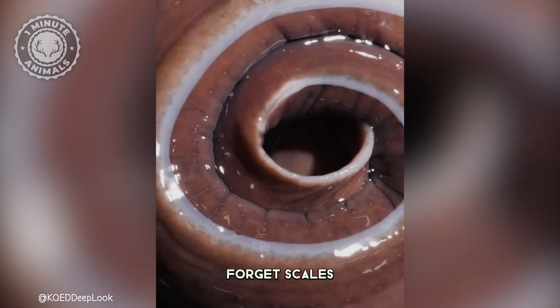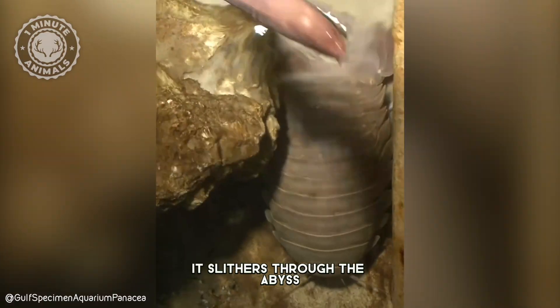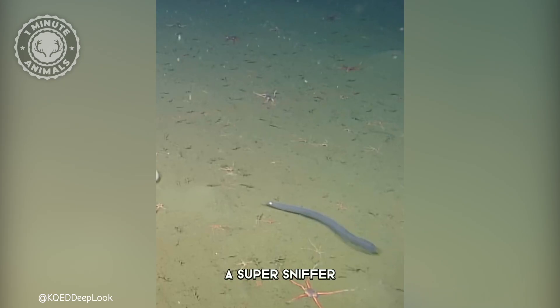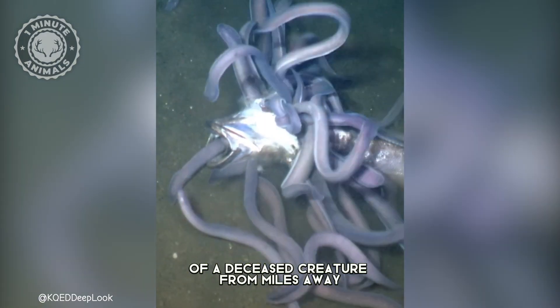This is the hagfish. Forget scales, forget bones, even a jaw. Wrinkled and pale, it slithers through the abyss with a single powerful nostril — a super sniffer that detects the faintest whiff of a deceased creature from miles away.